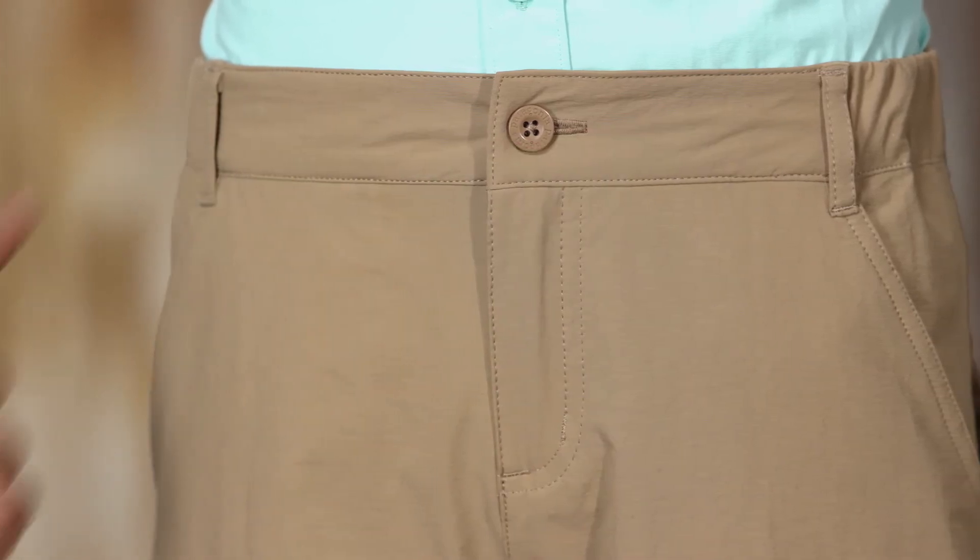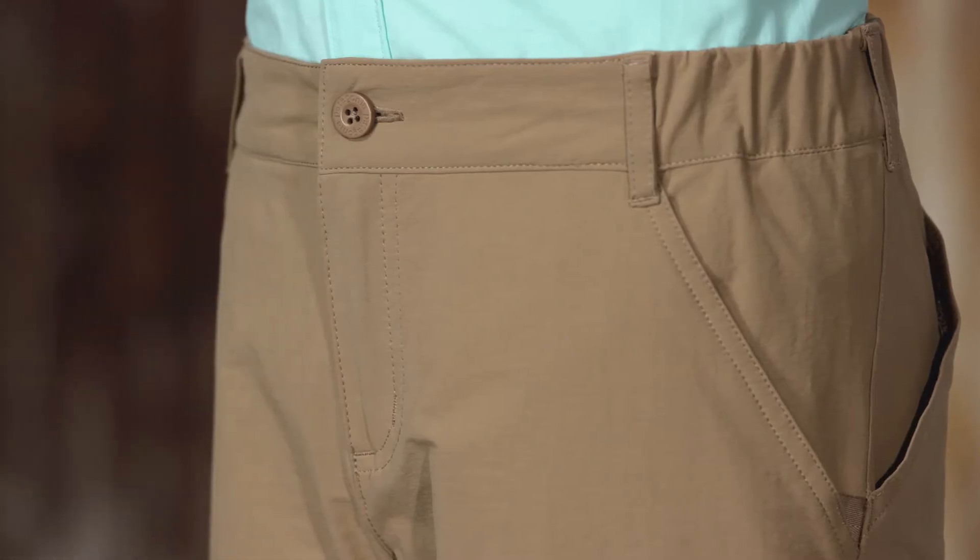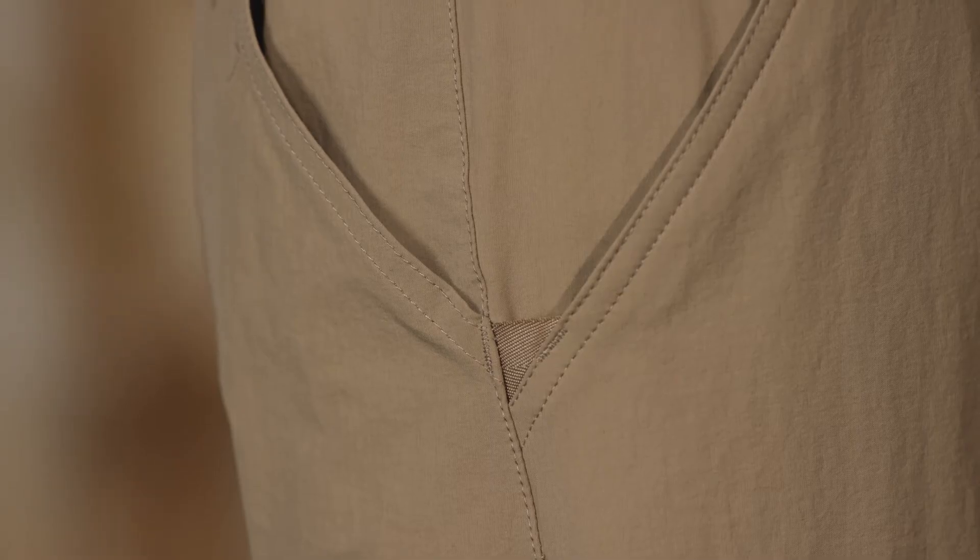The flat front waistband has an elasticized back for comfort and stretch. It fastens with a button closure and a zippered fly. Front pockets have webbing incised in the corners that serve as tool clips.